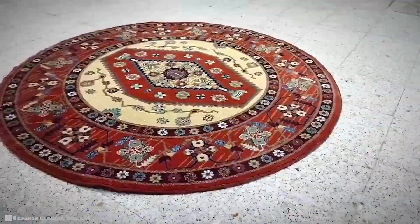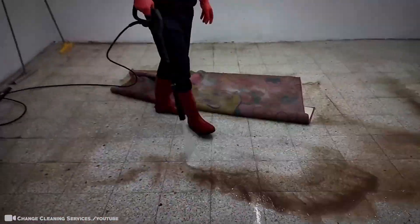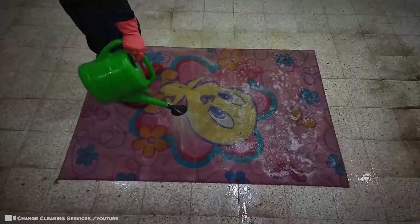Save for the fact it's a more difficult starting point, thanks to all the expensive tools required, this is one of the best methods you can use right now to clean your own rugs.